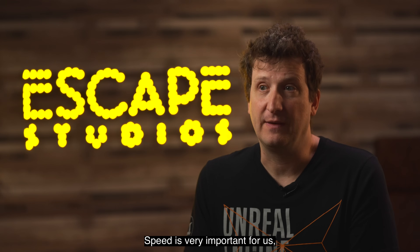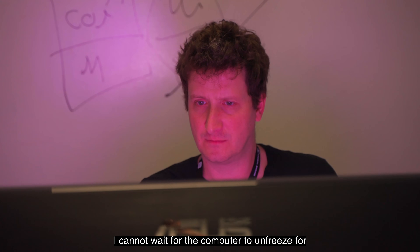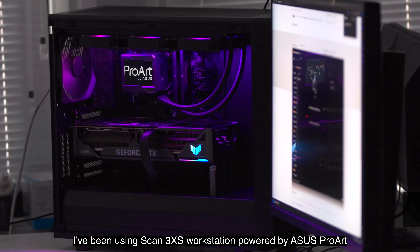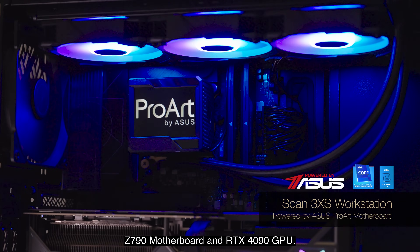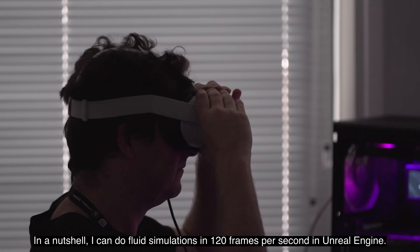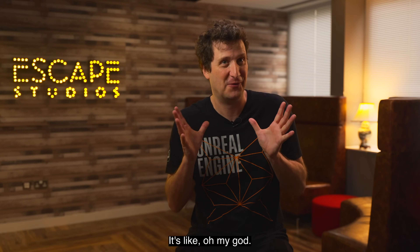Speed is very important for us, especially when I'm teaching. I cannot wait for the computer to unfreeze for some simulation I'm doing — I need to be very fast when I'm moving my mouse. I've been using a Scan 3XS workstation powered by ASUS ProArt, with a Z790 motherboard and RTX 4090 GPU. In a nutshell, I can do fluid simulations at 120 frames per second in a real engine. It's like, oh my god.